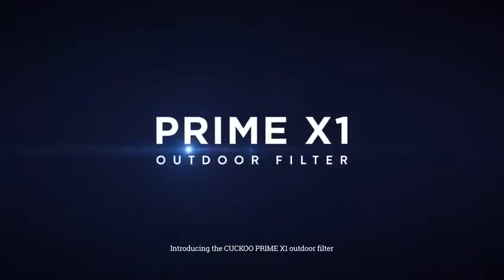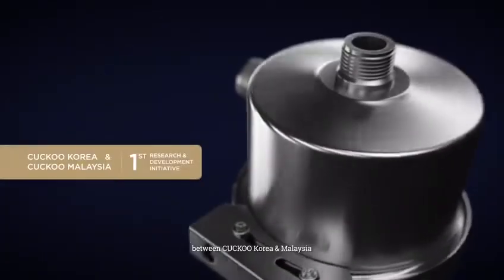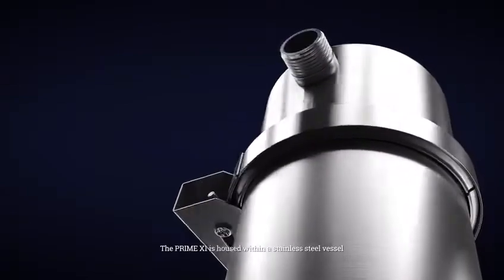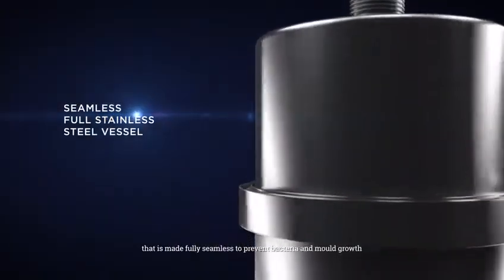Introducing the KUKU Prime X1 Outdoor Filter, brought to you by the first R&D initiative between KUKU Korea and Malaysia. The Prime X1 is housed within a stainless steel vessel that is made fully seamless to prevent bacteria and mold growth.